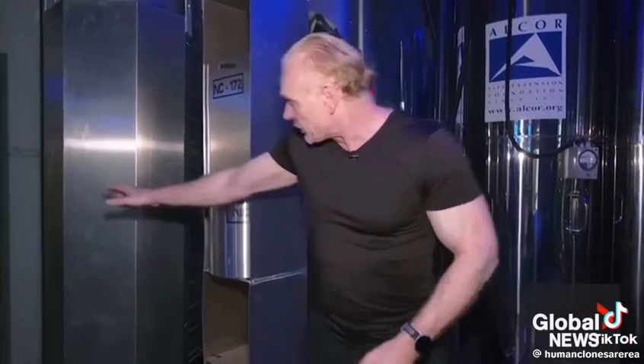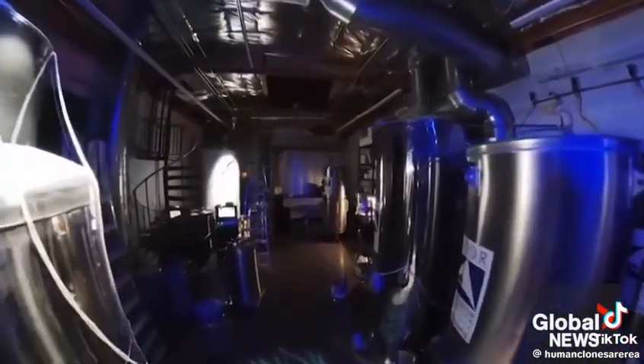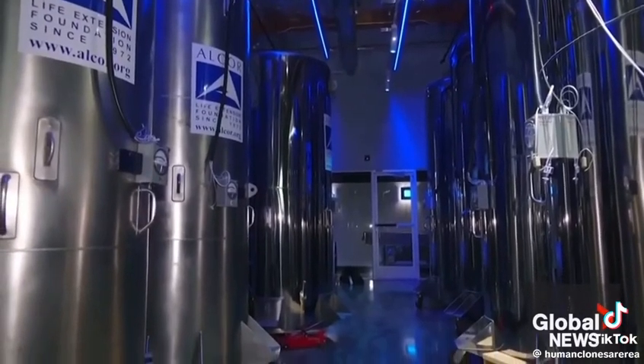Each patient is wrapped in a sleeping bag to protect them and soak up liquid nitrogen in case we have to move them. Then they're put inside an aluminum pod and secured there for mechanical protection. These aluminum pods are very good temperature conductors.